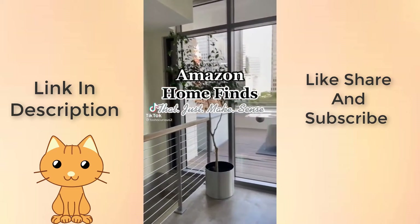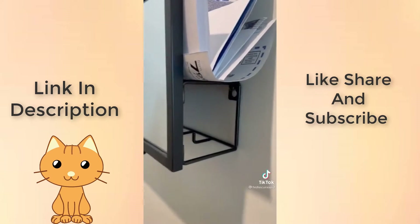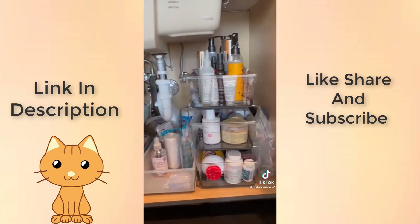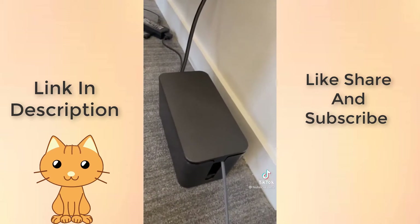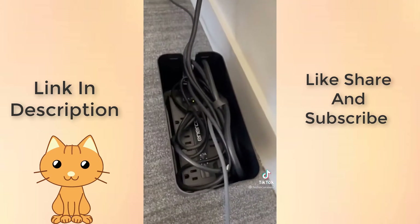Amazon home finds that just make sense. This entryway mirror also has a place for your keys and your mail. I can now fit three times as much stuff underneath my sink with these organizers. And I have a lot of cords, but I hate seeing them, so now I can hide them all together.